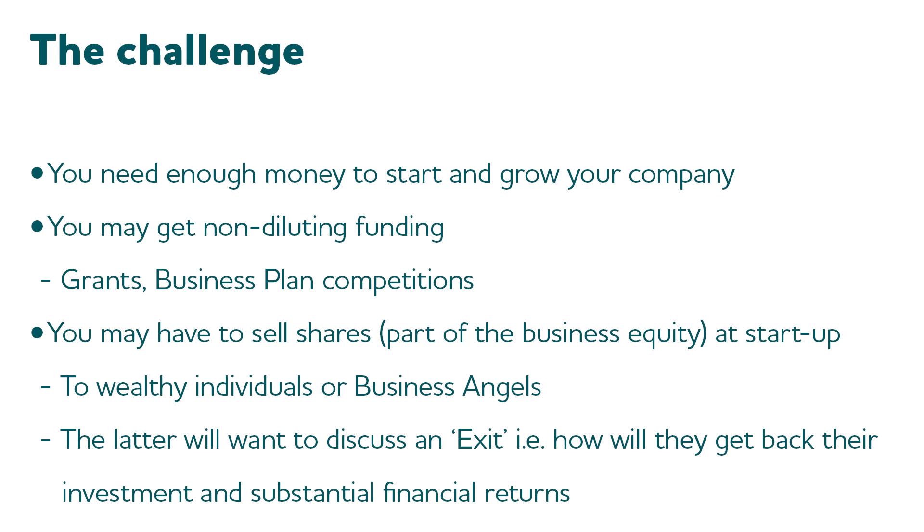You've been doing the fellowship for a few months and you're now wanting to look at obtaining some money to start and grow your business. There's plenty of money around in what's called non-diluting funds. What we mean by diluting is that you're having to sell equity in your business. But if you can get a grant or win a business plan competition, usually that's just money with no very strong strings attached to it — you're certainly not being required to sell equity in your business.